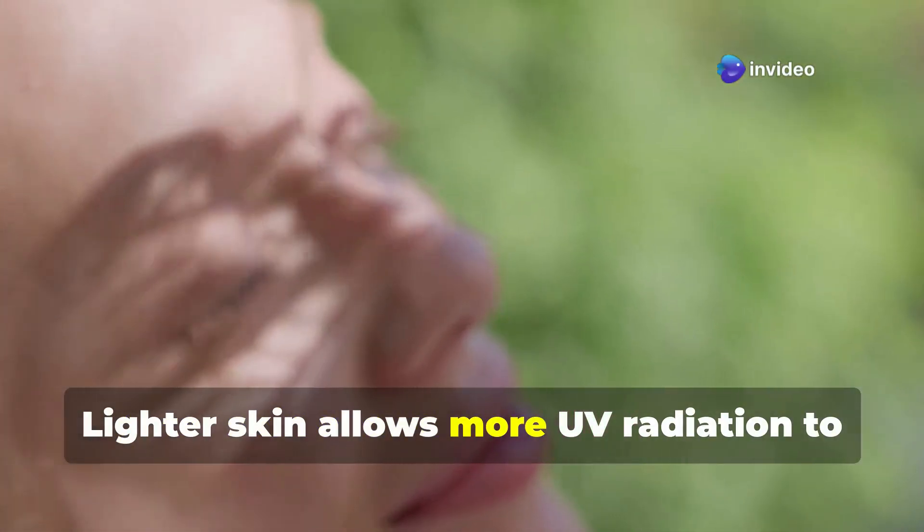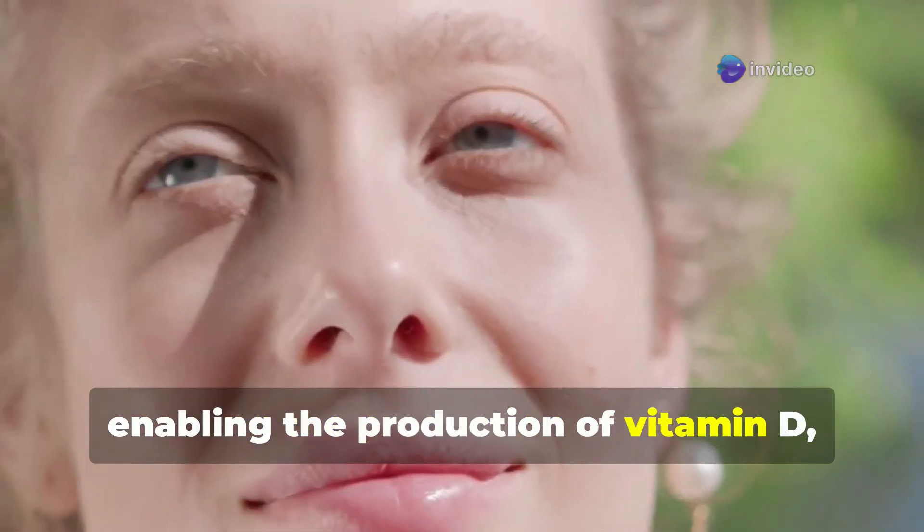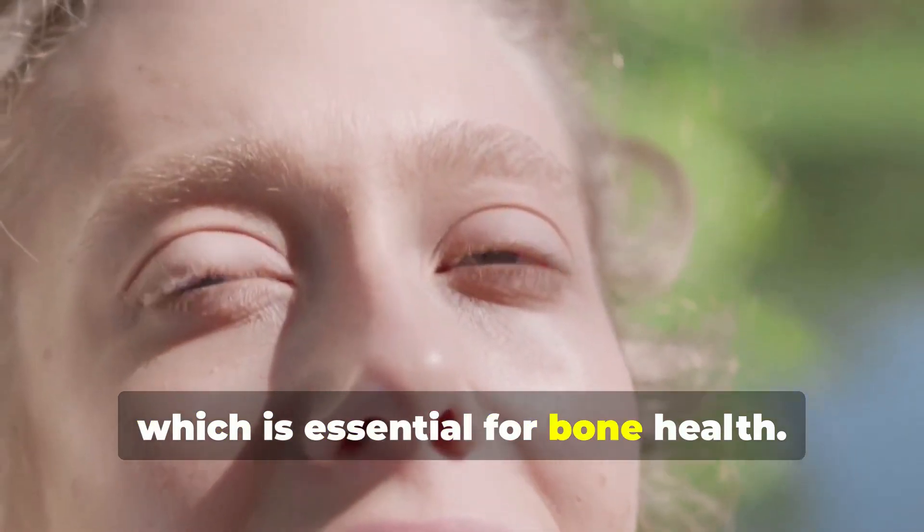Why? Lighter skin allows more UV radiation to penetrate the skin, enabling the production of vitamin D, which is essential for bone health.